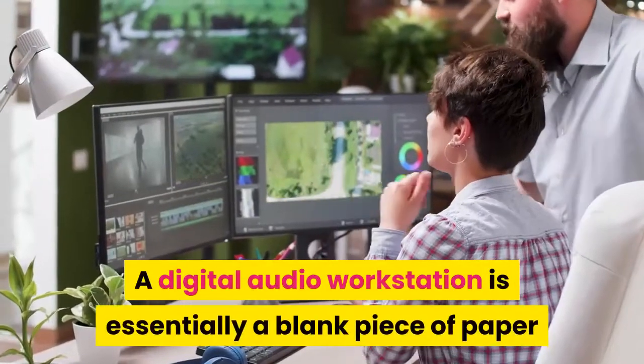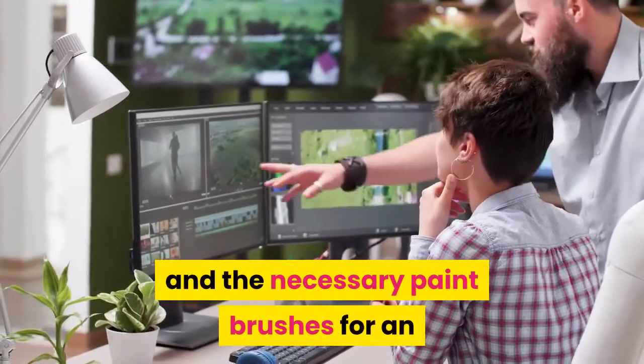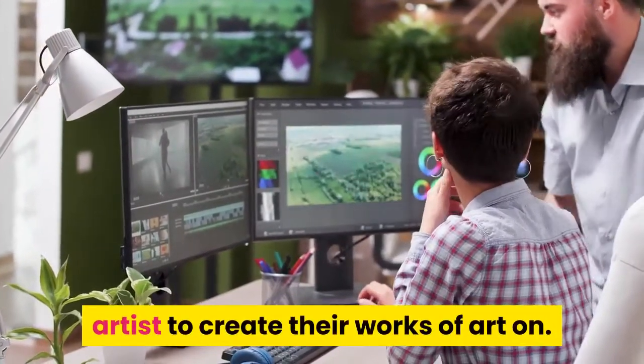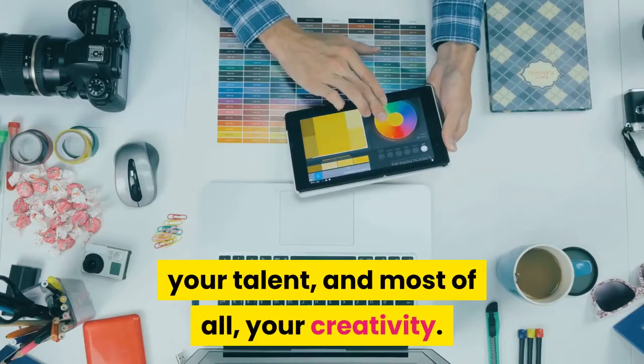A digital audio workstation is essentially a blank piece of paper and the necessary paintbrushes for an artist to create their works of art on. All you need to bring is some sounds, your talent, and most of all, your creativity.